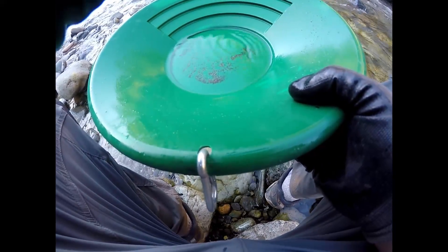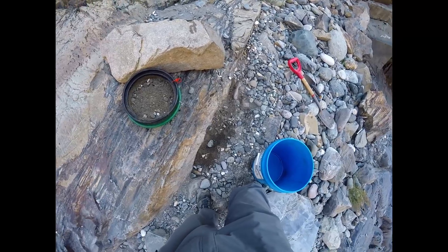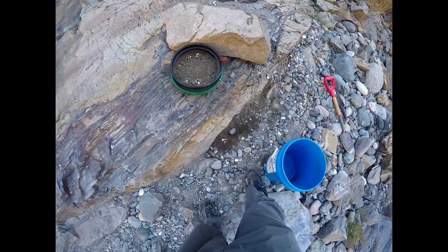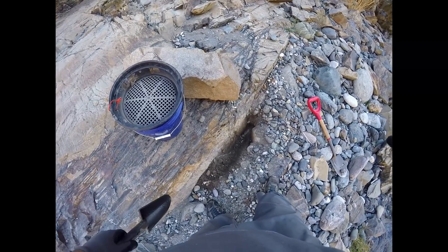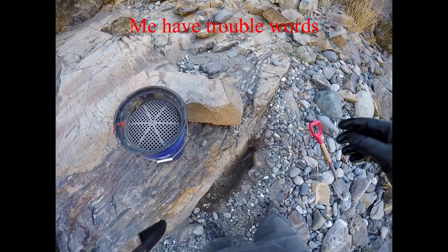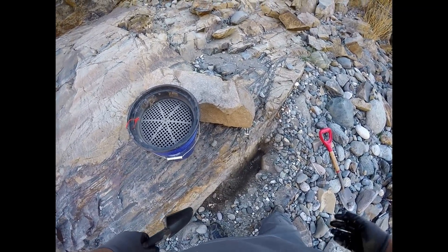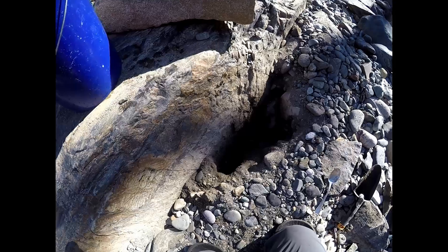Another test pan coming up. What I'm gonna do is commandeer his spot from yesterday for a little bit. I'm just gonna keep running material through the sluice. Instead of panning each individual bucket, I'm gonna run a few buckets through the sluice first, then pan it all at once — that way I get more material out of the ground and more opportunities for gold instead of wasting time.